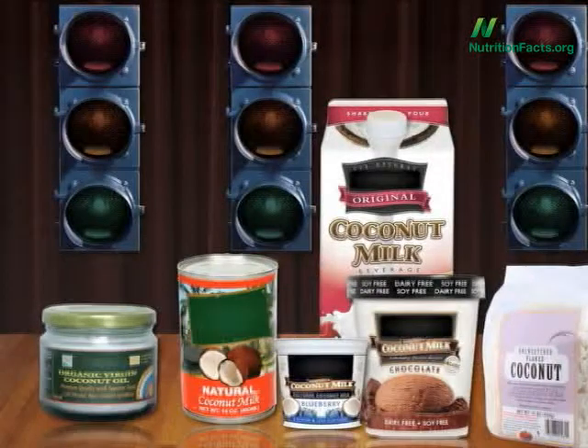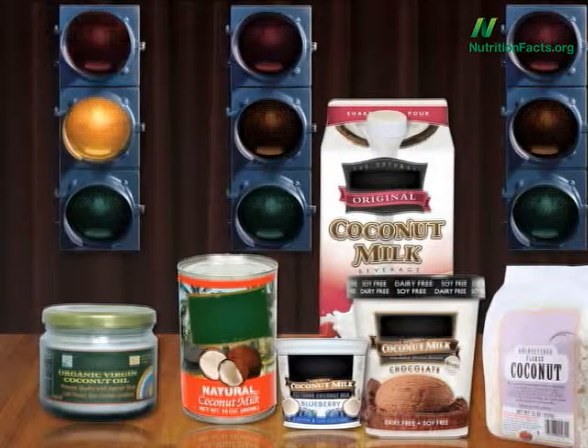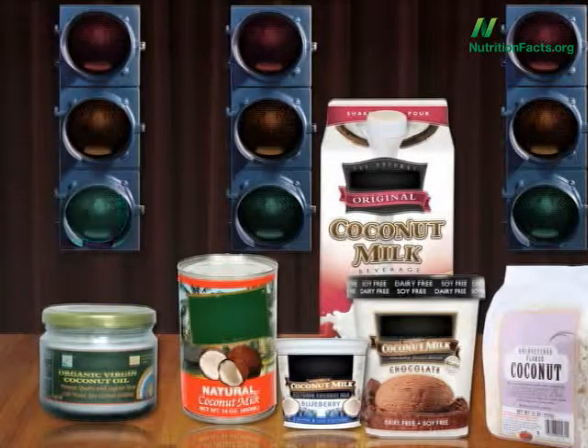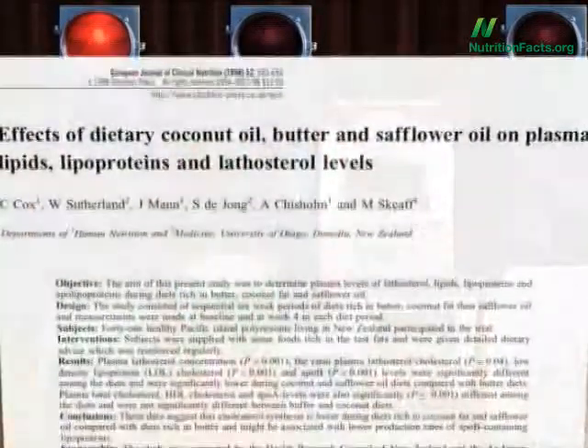Anyway, coconut oil — harmful, harmless, or helpful? In terms of what it does to our cholesterol, it is as harmful as butter.